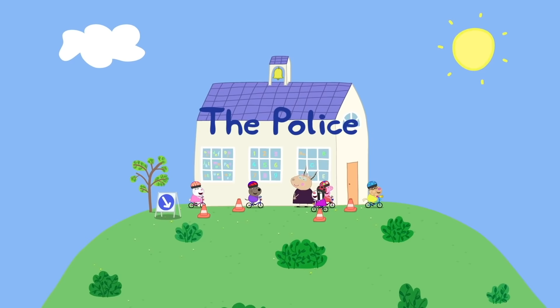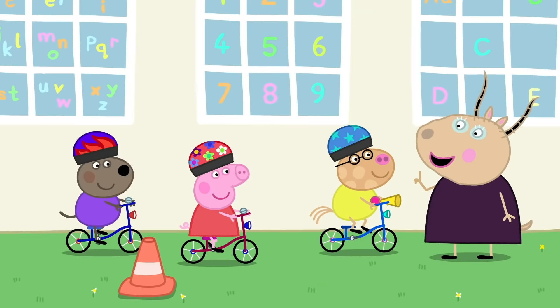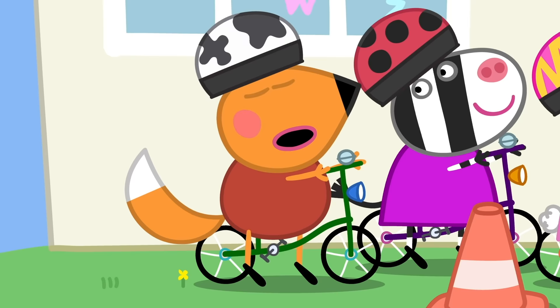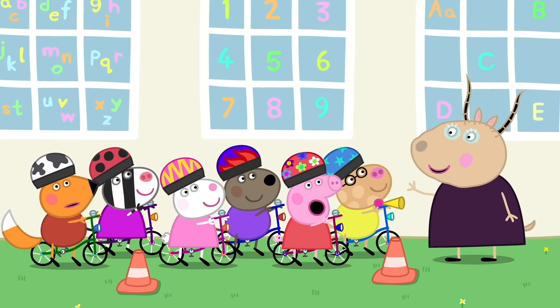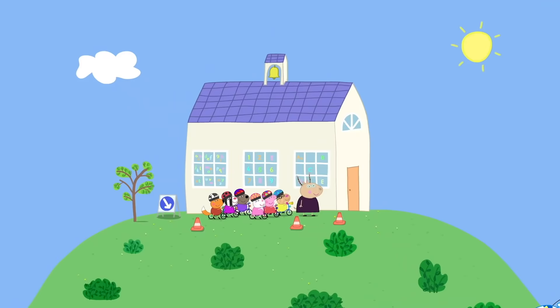Bird police! Peppa and her friends have brought their bikes to playgroup. Children, today we have very important visitors — the police are coming to our playgroup. The police drive cars with flashing lights. There's debate about whether sirens go nina-nina or dee-door. Yes, it's the police — here are the police.